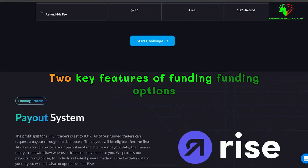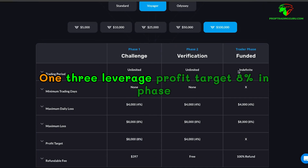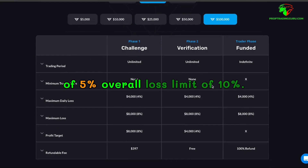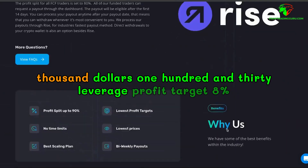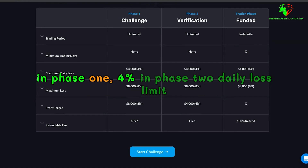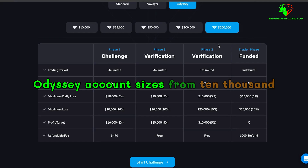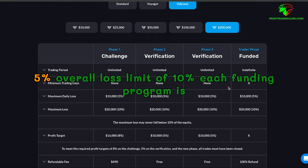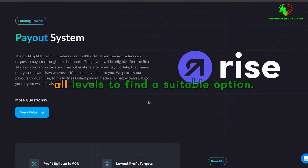Key features of funding programs. Standard Evaluation: account sizes from $5,000 to $200,000, 1:3 leverage, profit target of 8% in phase one and 5% in phase two, daily loss limit of 5%, overall loss limit of 10%. Voyager Evaluation: account sizes from $5,000 to $100,000, 1:30 leverage, profit target of 8% in phase one and 4% in phase two, daily loss limit of 4%, overall loss limit of 8%. Odyssey Evaluation: account sizes from $10,000 to $200,000, 1:30 leverage, profit target of 8% in phase one and 5% in phases two and three, daily loss limit of 5%, overall loss limit of 10%. Each funding program is designed with unique features, making it easier for traders of all levels to find a suitable option.